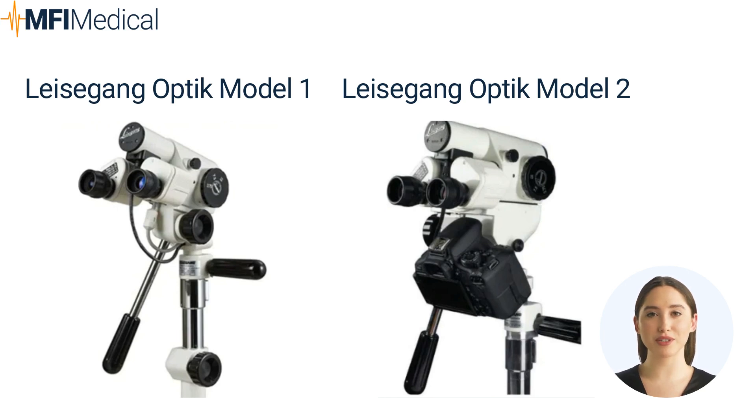The Leisagang Optic Model 2 is built to last, with a durable construction that withstands rigorous clinical use. It incorporates the latest CCD technology for clear, high-resolution imaging. The camera is equipped with a powerful zoom capability, allowing for magnified views of the cervix and surrounding tissues, ensuring thorough examination and accurate analysis. This video colposcope also incorporates advanced adjustable LED illumination, providing consistent and uniform lighting for enhanced visualization. It offers various connectivity options, enabling seamless integration with imaging systems and computer software for convenient documentation and analysis.